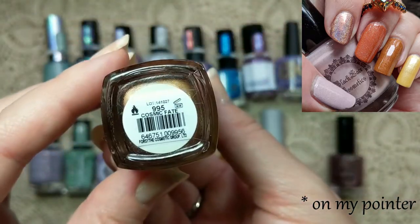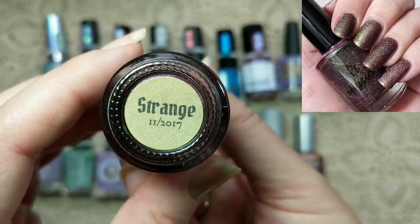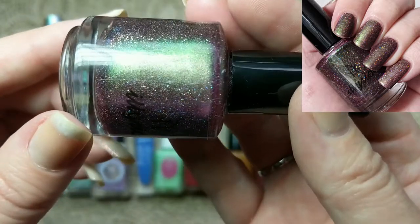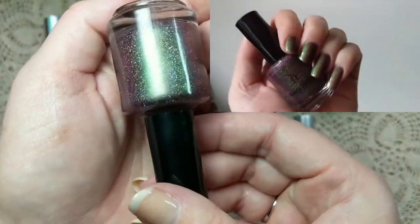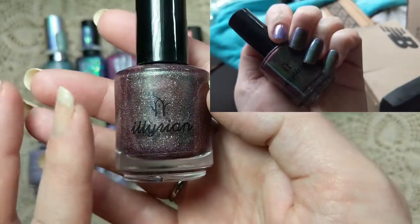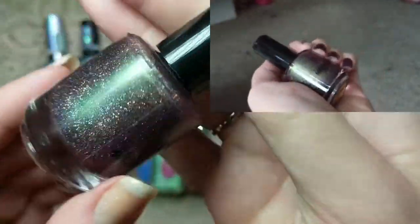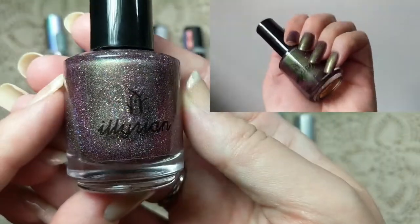The last polish of the 2020 favorites is this one from Illyrian, called Strange. This one is another very shifty polish. It's this pinkish, dusty eggplant, and then it has a whole bunch of holo — it has that green glow which shifts to blue, and the base also shifts. This whole thing definitely fits its name of Strange, being so, so shifty. It comes across so differently in different lightings. It really made an impression and was very, very fun to wear. Just look at that glow — really, really beautiful.